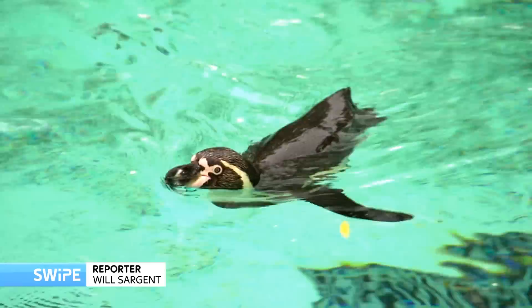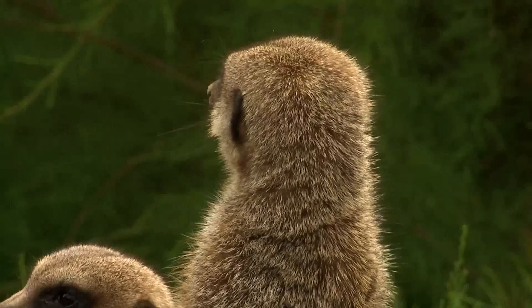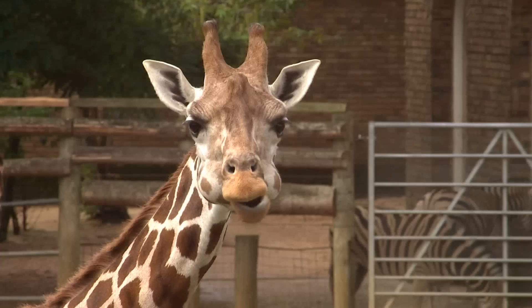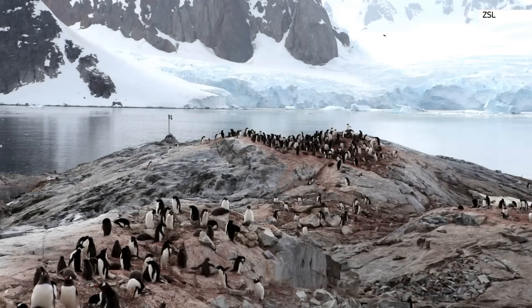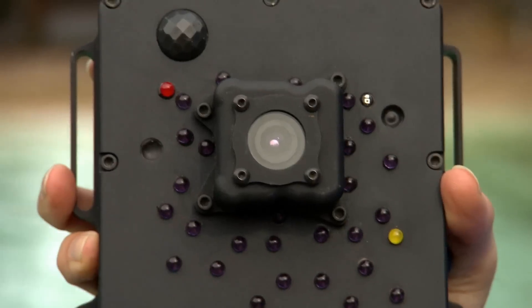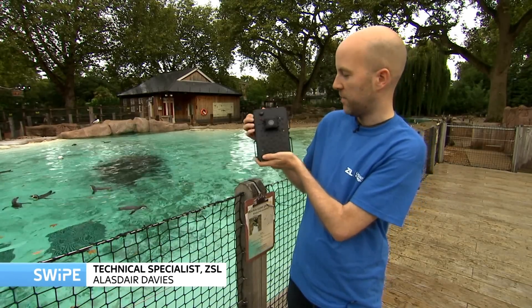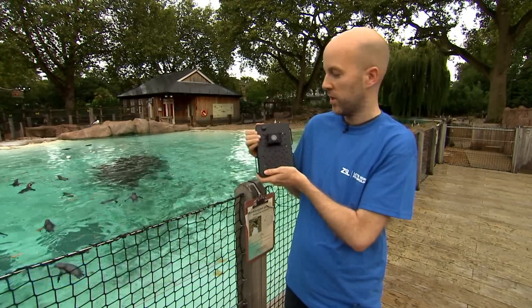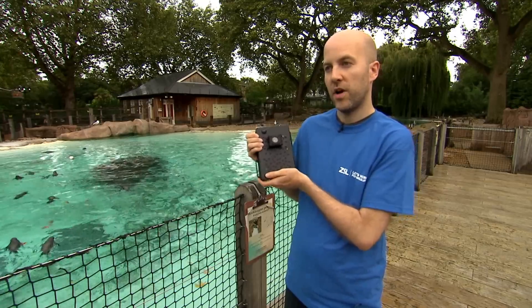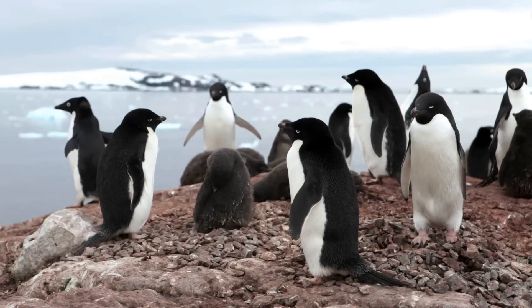Here at ZSL London Zoo they've developed a system that uses satellite technology to keep track of wildlife anywhere in the world. So far it's been deployed in Antarctica to observe penguin colonies, and in Kenya it's being used to warn rangers if poachers are nearby. This wireless camera trap is very robust — it's put in an aluminium case and sends photos in real time anywhere on the planet over the Iridium network to London, helping monitor populations like penguins specifically.